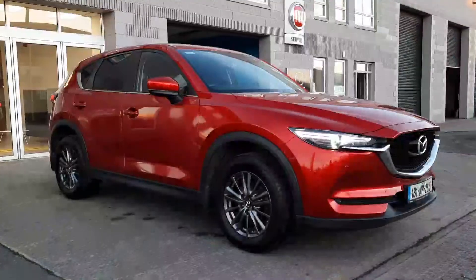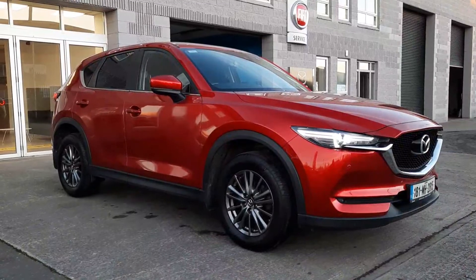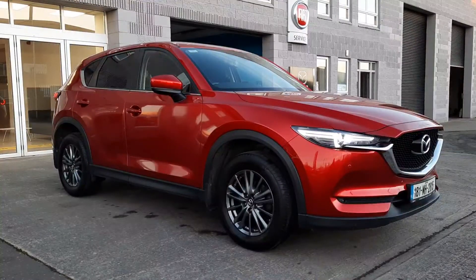Definitely worth a test drive. So there we have it folks — a quick walk around this 181 Mazda CX-5 available at Brian Reynolds Car Sales in Drogheda. If you'd like any more information on this car you can give either Owen or myself a call. Our details will be below. Thanks for watching, take care.